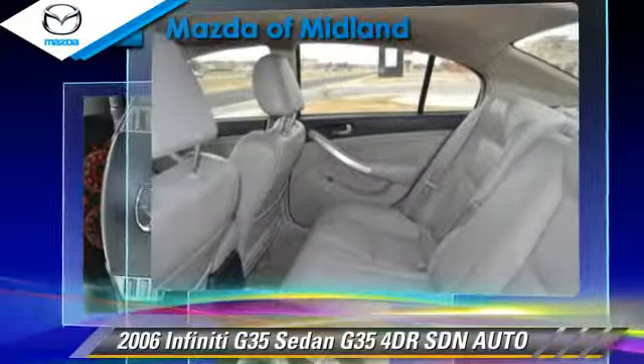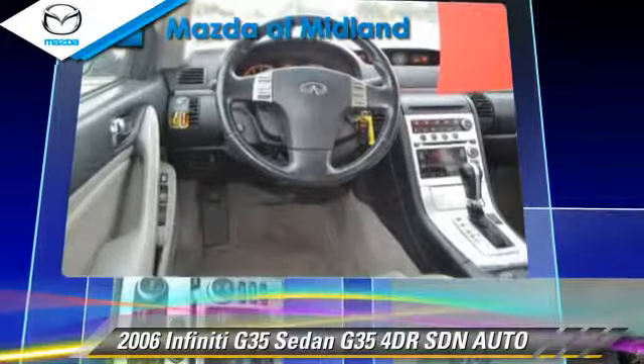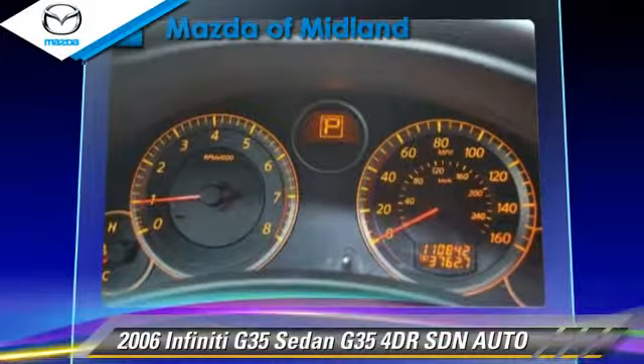Safety features include side airbags, fog lights, and traction control. Comfort and convenience features include a CD player, power windows, and heated seats.